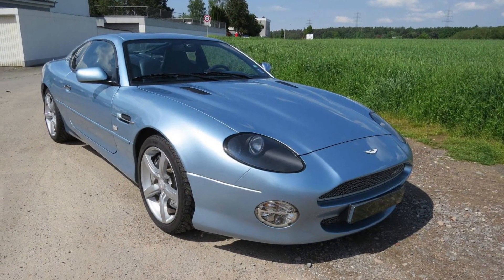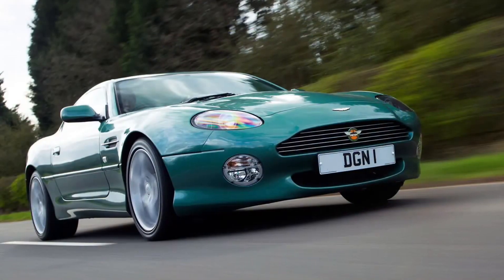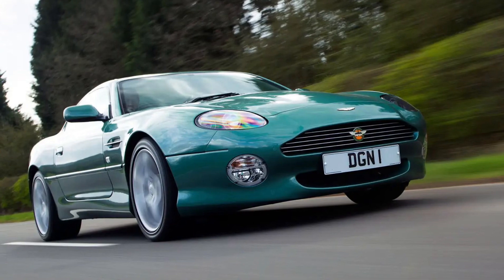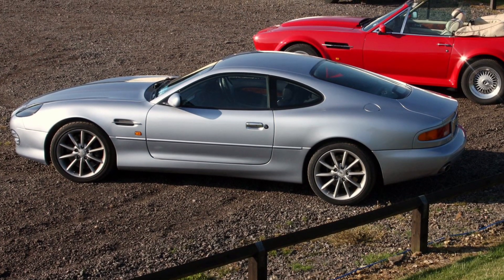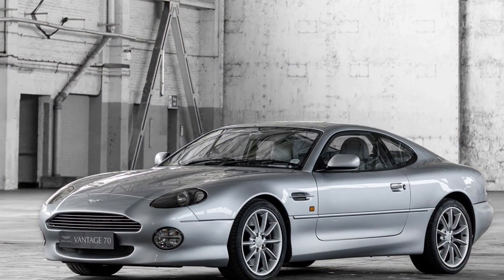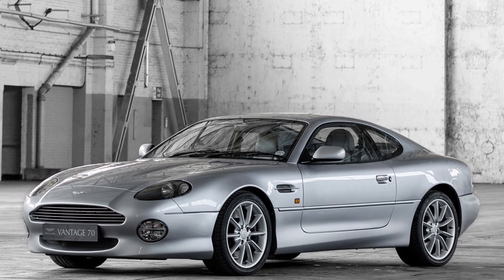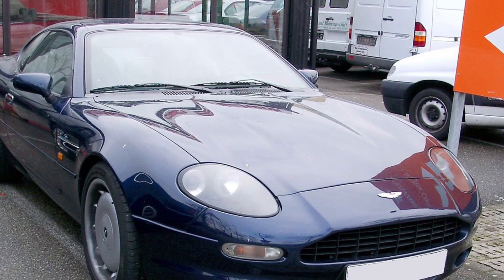It's a car that combines elegance with raw power, making every journey an occasion to remember. Step inside, and you'll be greeted by a sumptuous and refined interior. The DB7's cabin showcases the finest materials, meticulous attention to detail, and advanced technology, creating a luxurious and comfortable environment. It's a car that pampers you with its elegance and makes every moment behind the wheel a truly special experience.